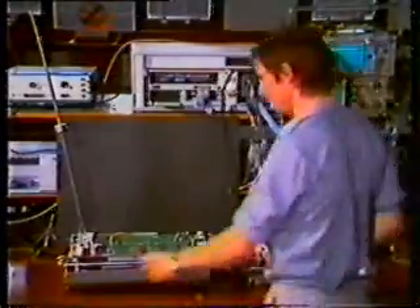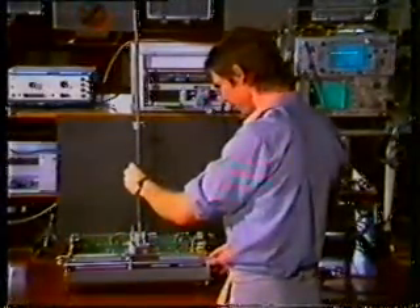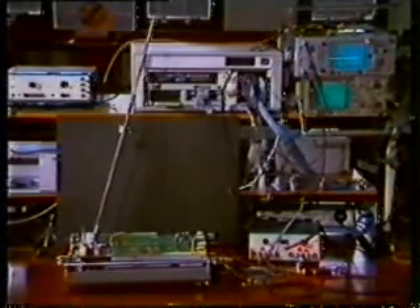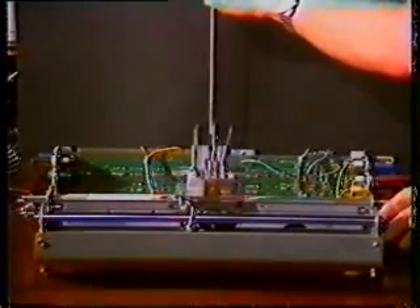A control system using a transputer based learning algorithm moves the cart to keep the pole upright. The essence of this solution is that the computer itself learns how to solve the problem. The system learns through failure — each time the pole falls over, the system remembers why and becomes more proficient.